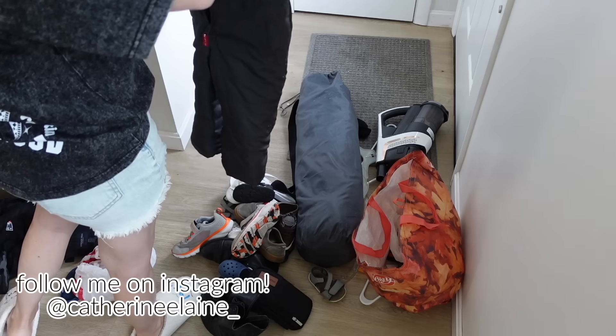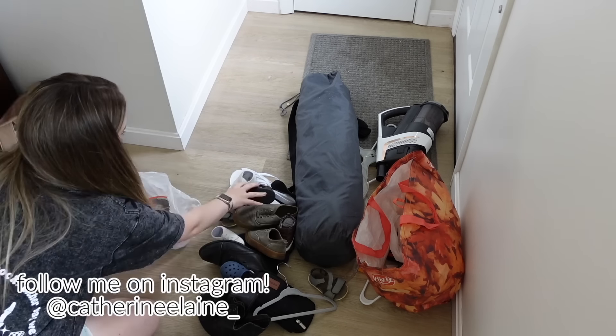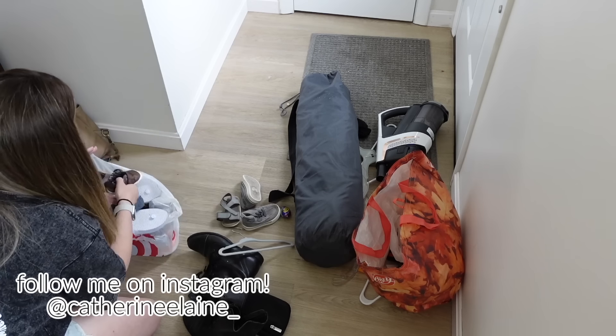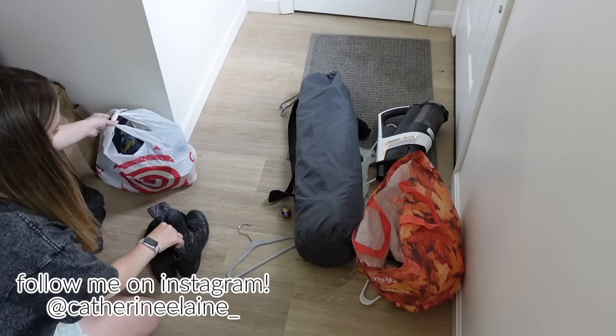Everything else I'm either getting rid of or moving downstairs into our winter jacket bin. I am getting rid of all of these pairs of shoes — things that don't fit the kids, that were falling apart, and a couple of my pairs that I've had forever and no longer wear.